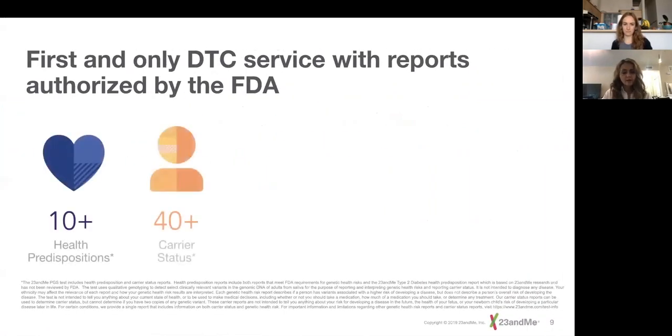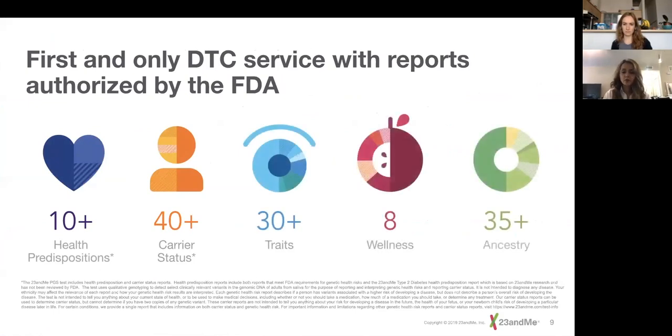We have 10-plus health predisposition reports, and this is an area where we're putting a lot more emphasis now. With COVID-19, it's an opportunity for the digital health world — if you can avoid going to the doctor or hospital at this time, it's probably best. How can the digital health sector step up and provide information and guidelines to users? There are also 40-plus carrier status reports, traits like eye color and whether your earlobes are attached, wellness, and lots of information on ancestry.